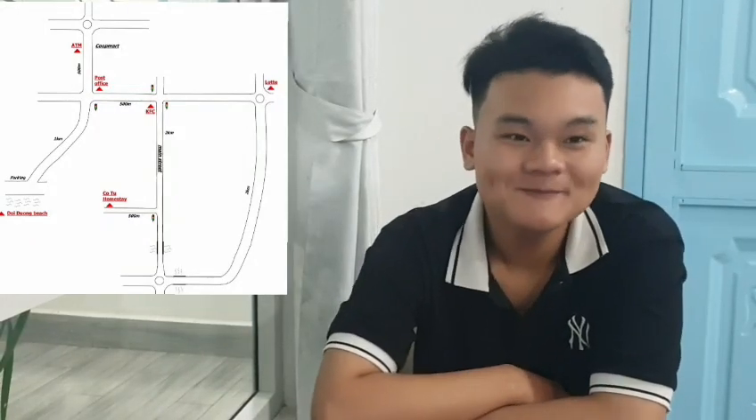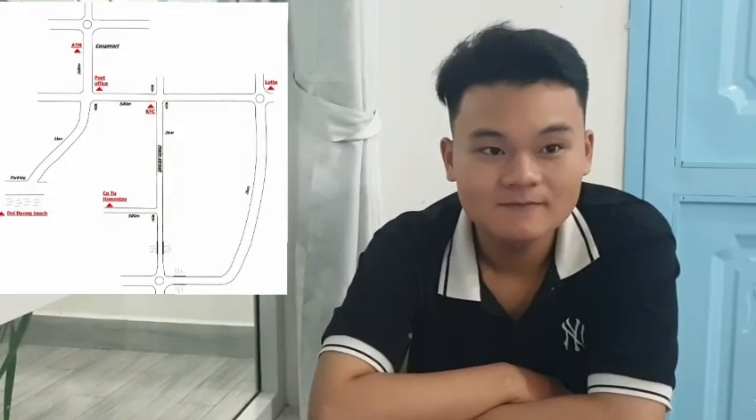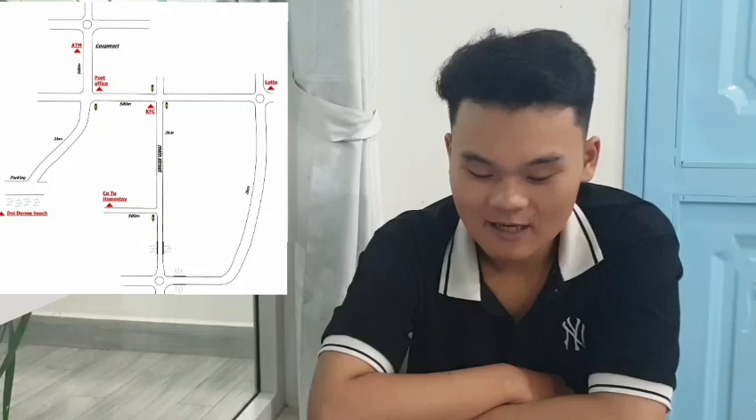Hello B. Hello teacher. Today we are going to practice giving directions. Are you ready? Yes, I'm ready.